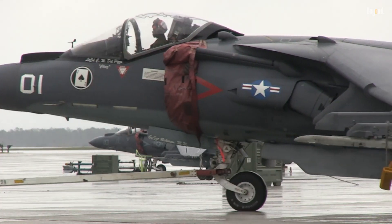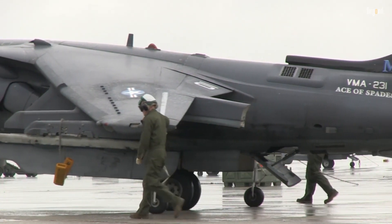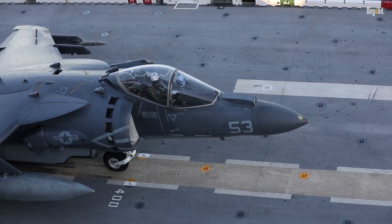An interesting aspect of the AV-8B Harrier II is its ejection seat system. The aircraft is equipped with UPC Stencil 10B00 ejection seats, which allow pilots to safely eject from a stationary position at zero altitude. This feature significantly enhances pilot safety during emergencies, particularly during low-speed operations or when the aircraft is on the ground. Such innovations reflect ongoing advancements in aviation safety technology.